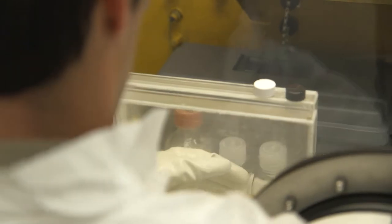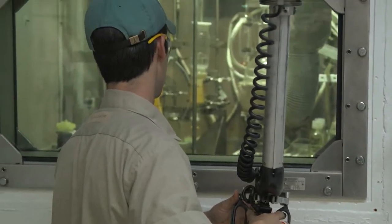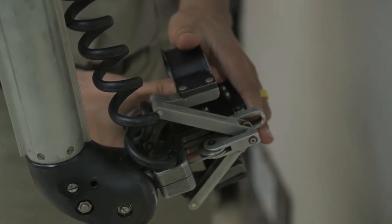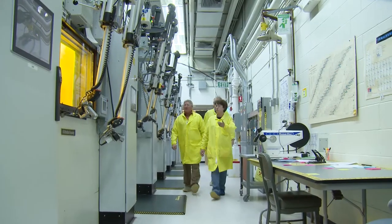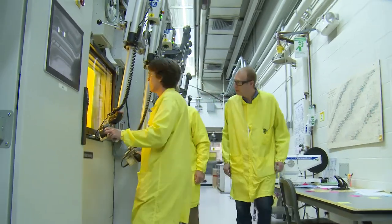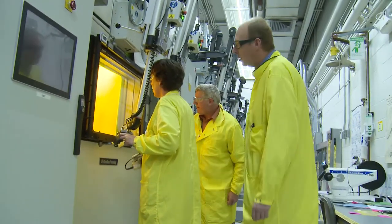Our portfolio consists of isotopes for academic, medical, and industrial applications. Astrontium-82 is our major isotope in production. This is a diagnostic isotope used for cardiac imaging, and we've been producing this isotope for approximately 20 years with increasing supply every year.